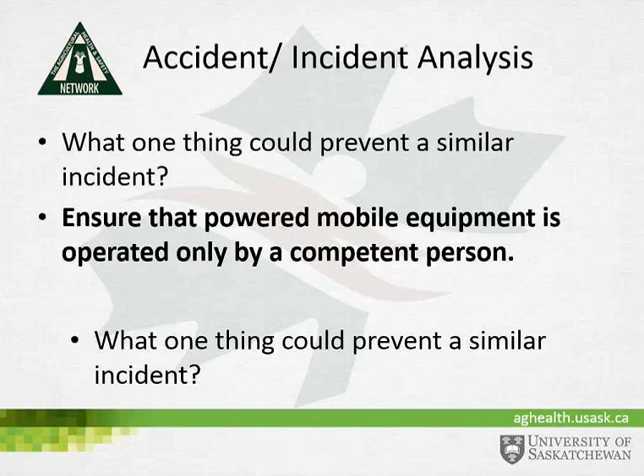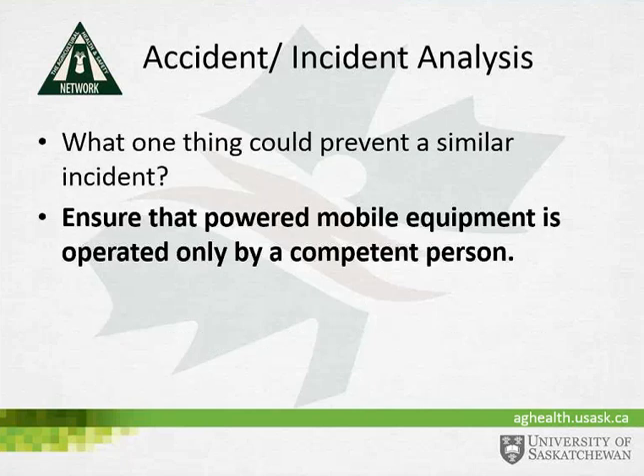The one thing that could prevent a similar incident is to ensure that powered mobile equipment is operated only by a competent operator. If such an incident were to occur and the tractor was equipped with ROPS and the seatbelt was used, research suggests that no injuries would have occurred.